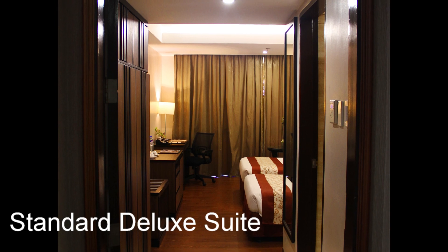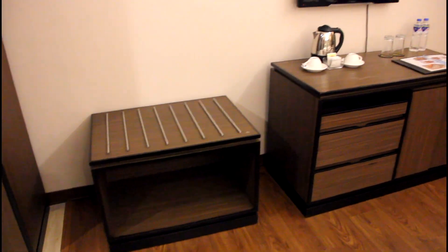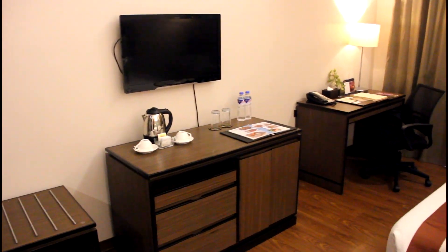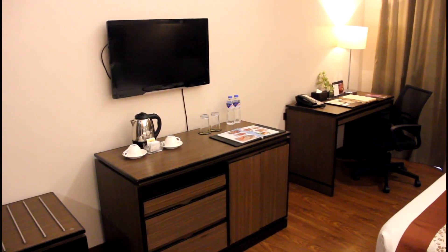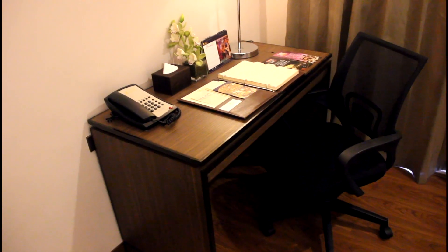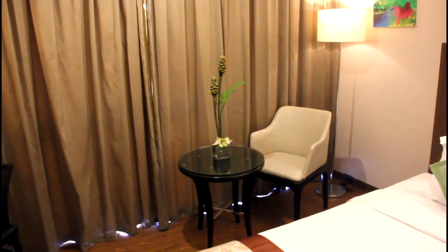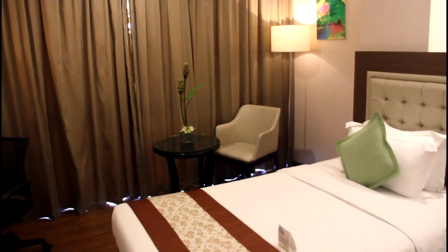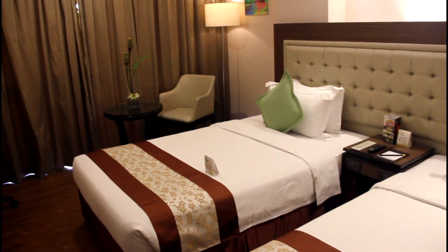Here we have the standard deluxe room. These rooms are absolutely beautiful. They can come with two double beds or one queen-size bed. Here we see the luggage caddy, coffee and tea facilities, flat screen TV. There's also a mini ref desk with an IDD NDD telephone. Here we have a small sitting area where you can have your lunch. And look at the beautiful beds.